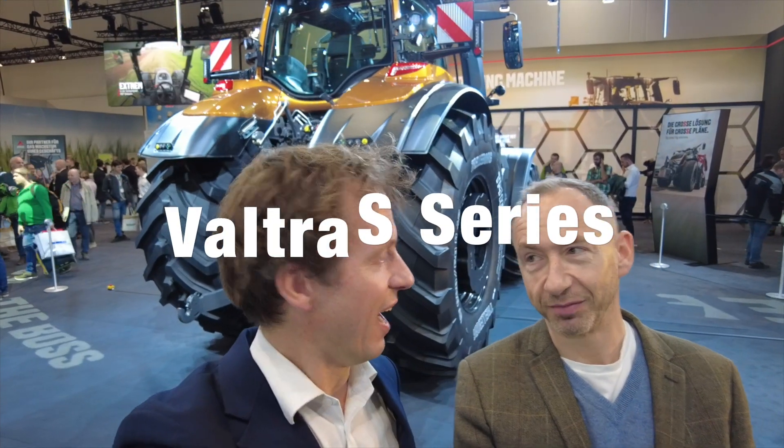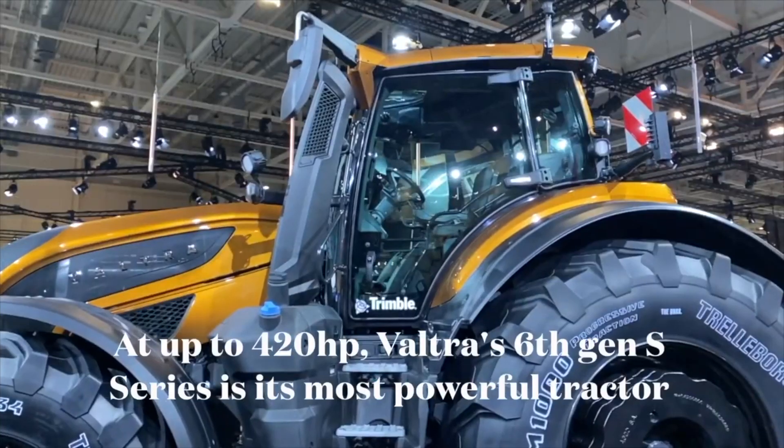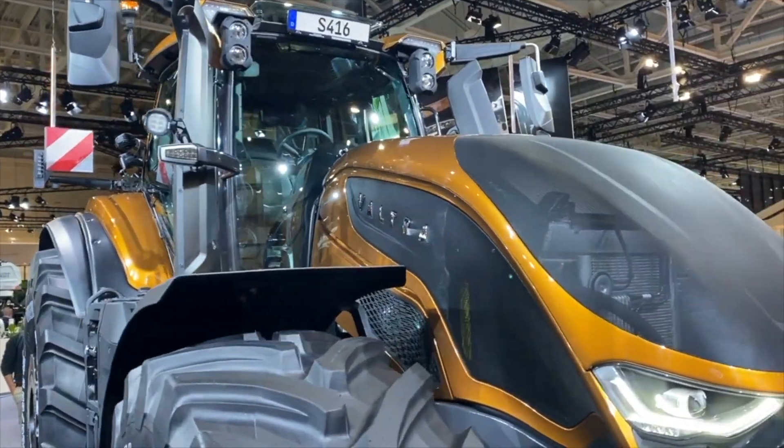We're on the Valtra stand, and revolving slowly behind us is the new S series from Valtra. It's extremely impressive up close — it's got flashing lights on it, like all good bosses. Don't come too close.